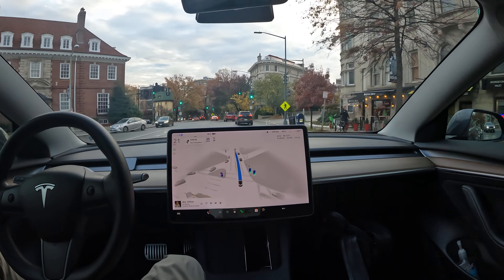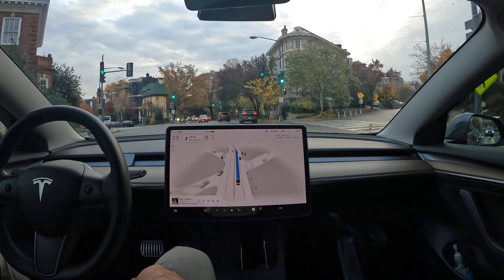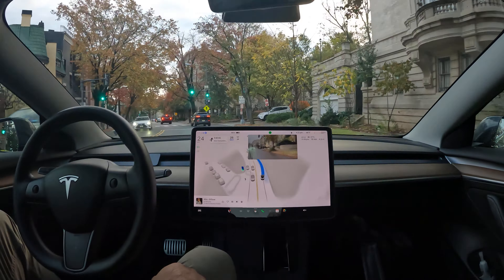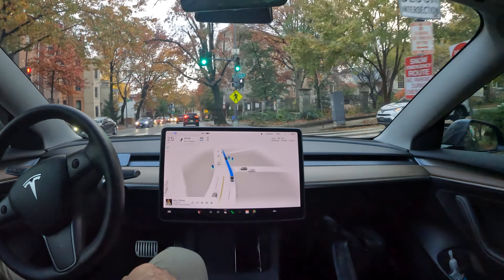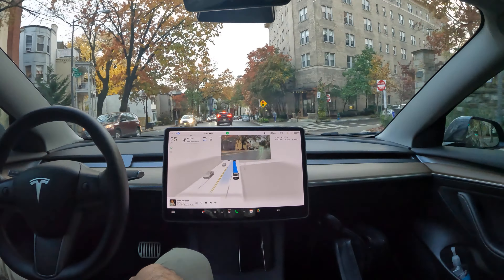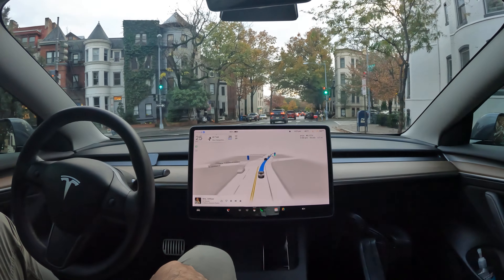FSD was slowing down in the intersection there — didn't like that. Follow through. It looks like it's going to try to switch lanes here. Really nice fall foliage out right now too. You can really see the leaves changing colors; it looks nice in the city.